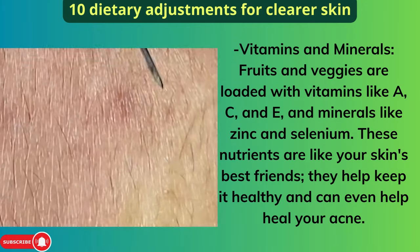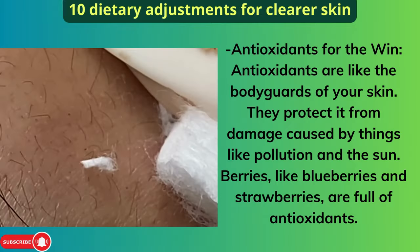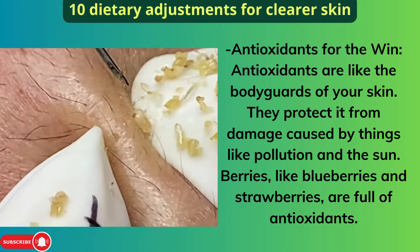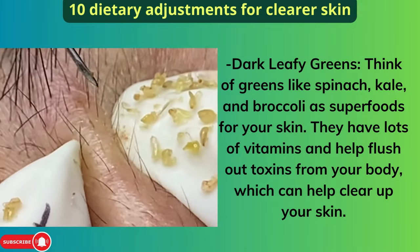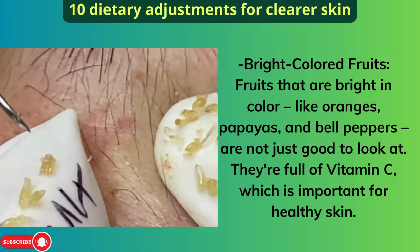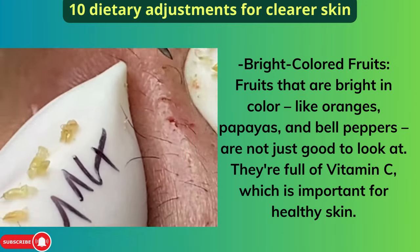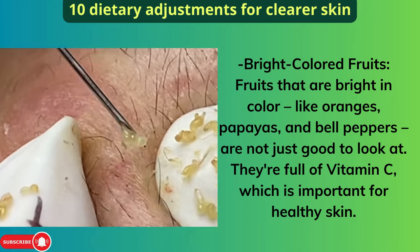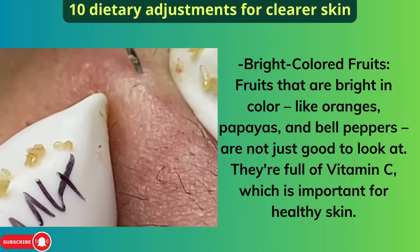Antioxidants are like the bodyguards of your skin, protecting it from damage caused by pollution and the sun. Berries like blueberries and strawberries are full of antioxidants. Dark leafy greens like spinach, kale, and broccoli act as superfoods — they flush out toxins and help clear up your skin. Bright-colored fruits like oranges, papayas, and bell peppers are full of vitamin C, which is important for healthy skin. Fruits and veggies also provide natural hydration. You can throw berries into breakfast cereal, have a salad for lunch, or snack on carrot sticks.